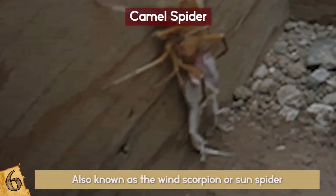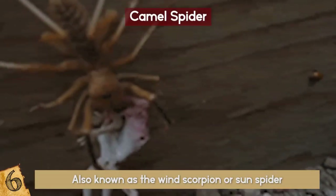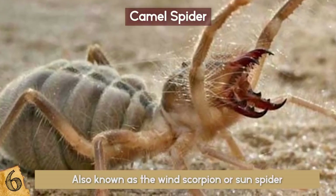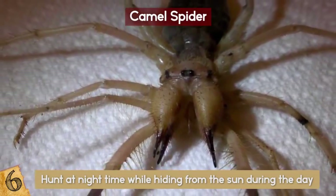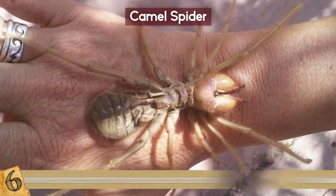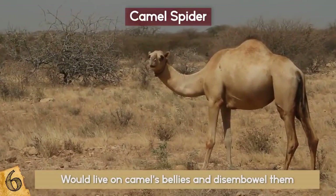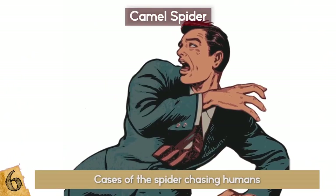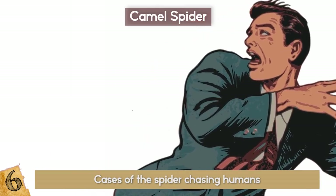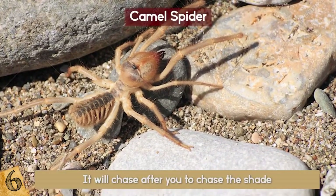Number 6: Camel Spider. Also known as the Wind Scorpion or Sun Spider, this spider is actually not an arachnid but a member of the Solifugae Order, which in Latin means 'those that flee from the sun.' They live in many deserts around the world and hunt at night while hiding from the sun during the day. While they do look ferocious, they don't actually eat camels. The urban legend goes that these spiders would live on a camel's belly and disembowel them, which probably comes from the camel spider trying to hide in the camel's shadow. There are also many cases of the spider chasing humans, which is pretty terrifying if you're minding your own business and suddenly hear a pitter-patter behind you. The poor creature is just trying to stay in your shade, so if you run, it will chase after you to follow the shade.